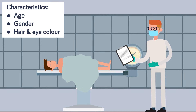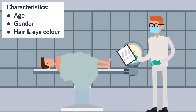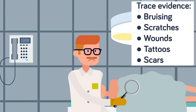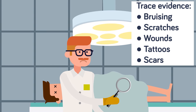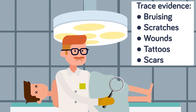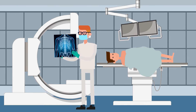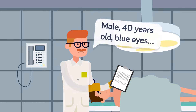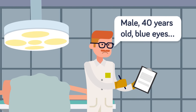The medical examiner will carefully weigh and measure the body, and document its characteristics like age, gender, and hair and eye color. Once the clothing has been removed, they will examine the body yet again, this time looking for trace evidence, signs of injury like bruising, scratches, or wounds, and identifying marks like tattoos or scars. An x-ray may be done to look for any broken bones, skeletal abnormalities, or to locate bullets lodged in the body. The medical examiner will meticulously record all the findings on both a body diagram and in recorded verbal notes.